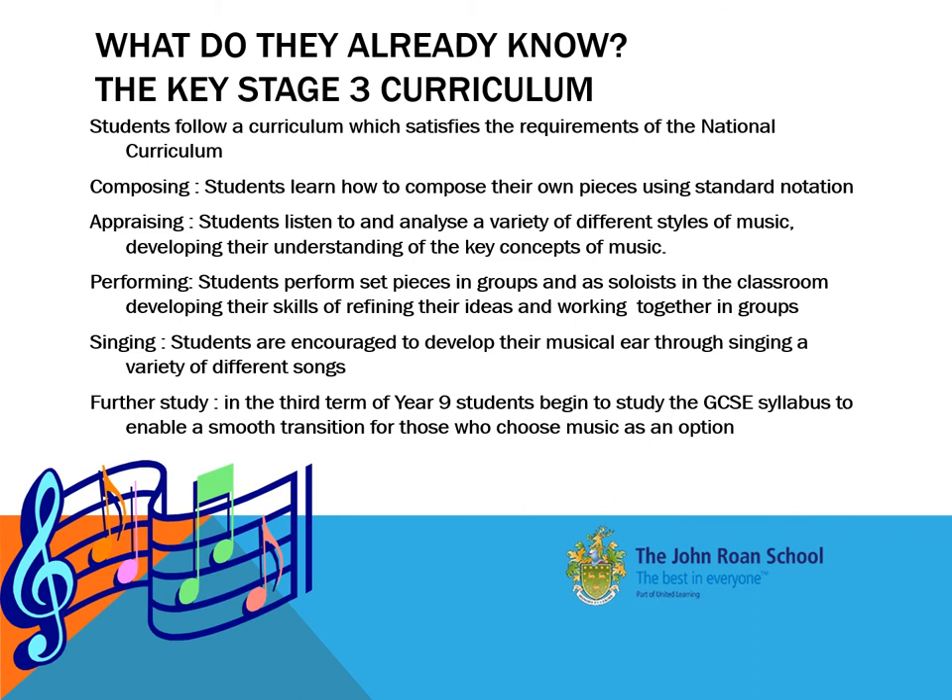At Key Stage 3, there's a variety of different activities which young people can get involved in. In the classroom, we encourage every child to progress and to develop their independent learning skills, their musical appreciation, and certainly to have the foundations which they will require for them to be successful at Key Stage 4 and beyond.